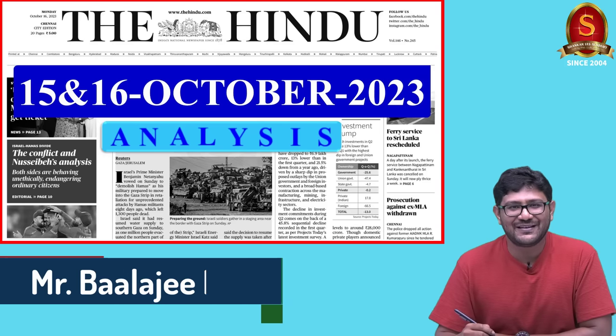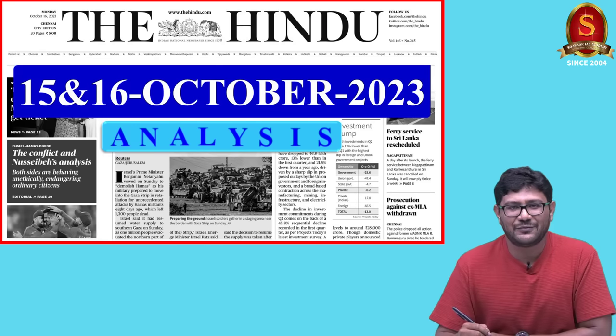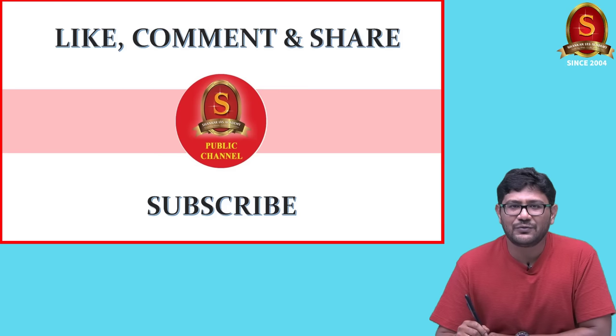Good evening aspirants. Welcome to the Hindu News Analysis by Shankar IAS Academy. Today, I will be covering articles from yesterday's newspaper and today's newspaper. The articles we are going to see today are displayed here. I request you all to subscribe to our YouTube channel so that it will be a boost to our initiative. Now, let's start the discussion.